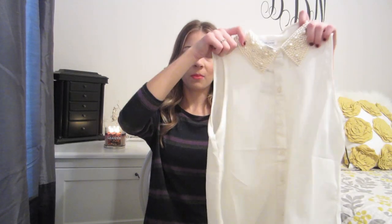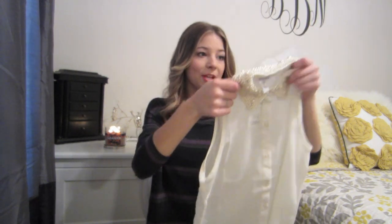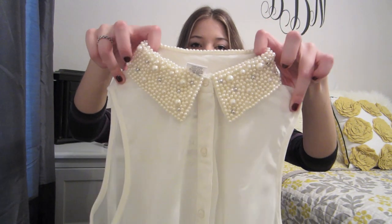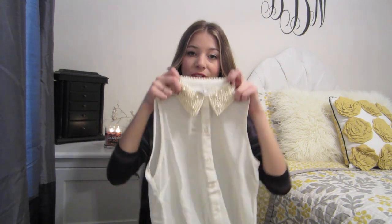My mom picked up this top for me at Marshalls and brought it to me last time she came to visit, and I'm absolutely obsessed with it. I love the collar — look at that collar, it's so pretty. It has all this pearl beading on it, and even though it's sleeveless, it's going to be great to pair underneath sweaters and have the collar peeking out during wintertime.